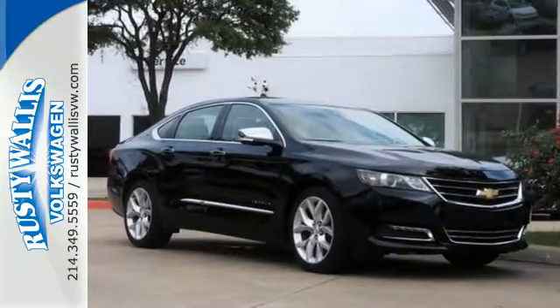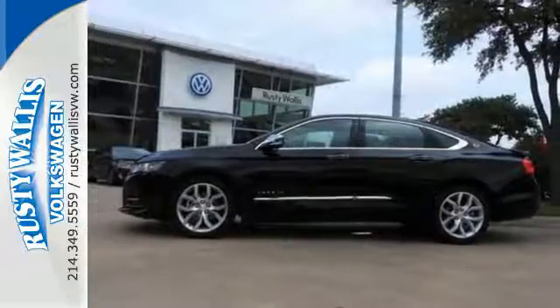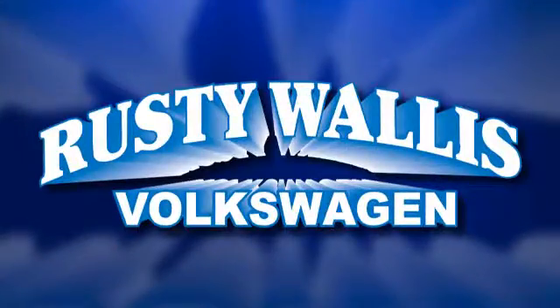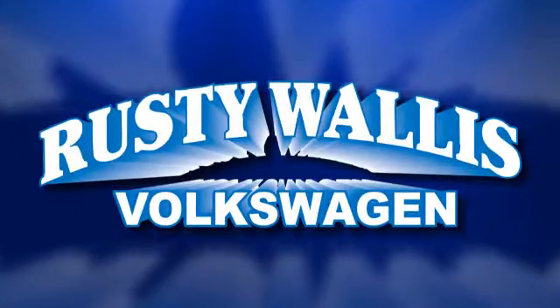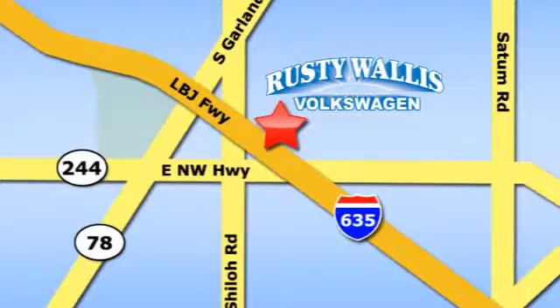Come drive the sedan that says all the right things about you. Take this Impala home today. Rusty Wallace Volkswagen is one of the premier Volkswagen dealerships in Texas. We're easy to find just off Northwest Highway at 12635 LBJ Freeway in Garland.